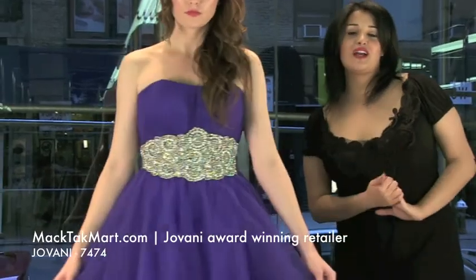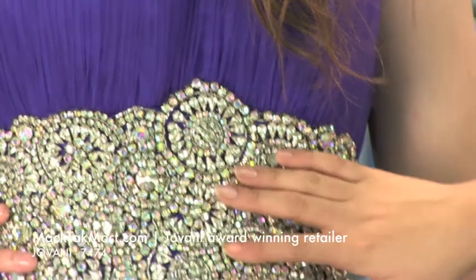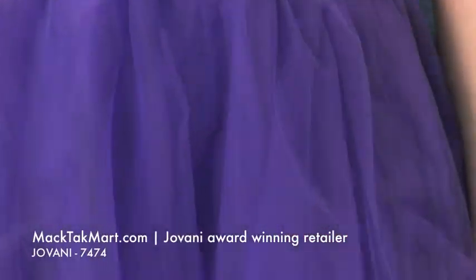How to accessorize the 7474: match your accessories to this beautiful crystal work right here, which is very, very luxurious.